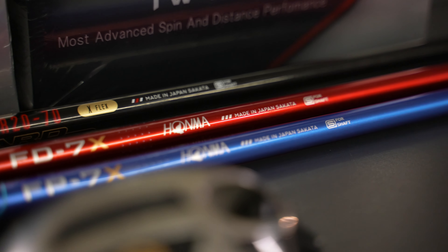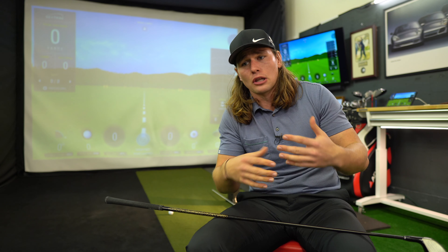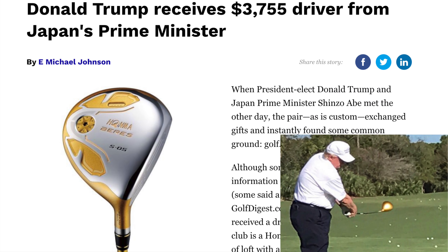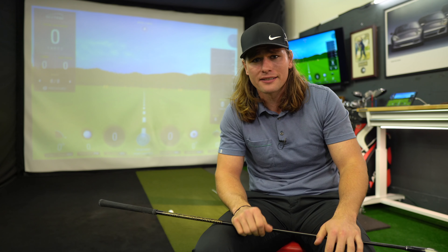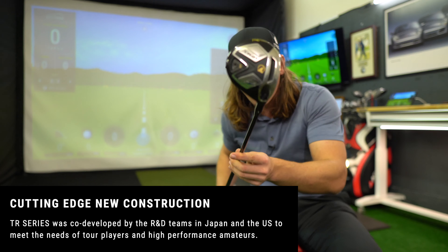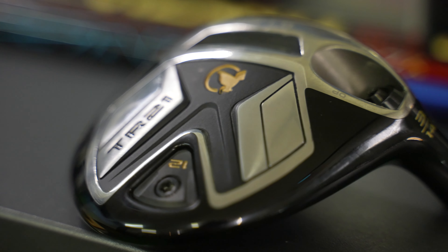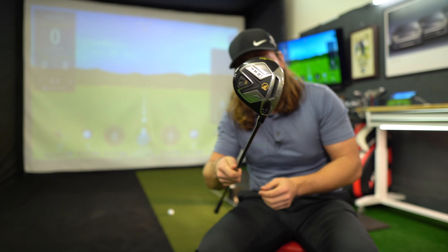That offers a unique opportunity for Honma to make shafts specifically for their heads. Honma has been mostly known in North America as a luxury brand — selling to celebrities and presidents with really high price tags. But this is the new TR lineup, which I believe stands for Tour Range, and it is directly aimed at the likes of Callaway, TaylorMade, Ping, and Titleist. Any big company in North America, Honma is taking them on directly with these clubs.